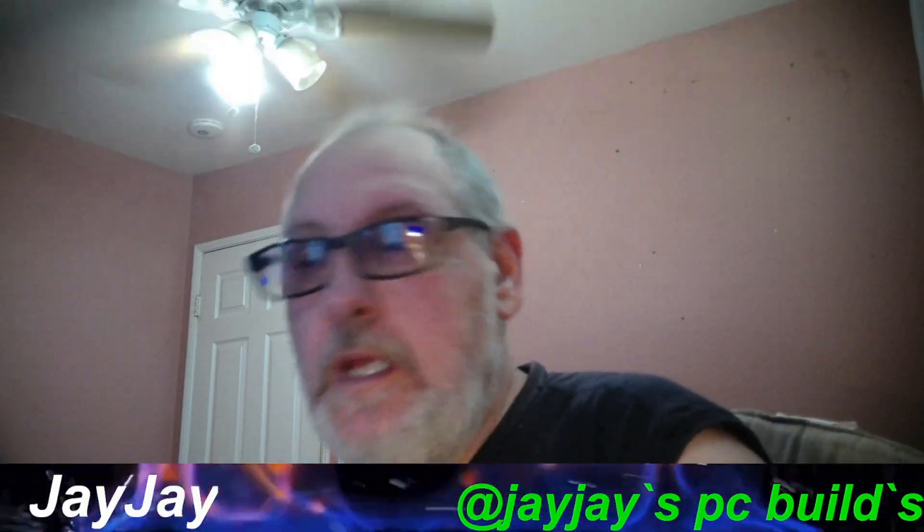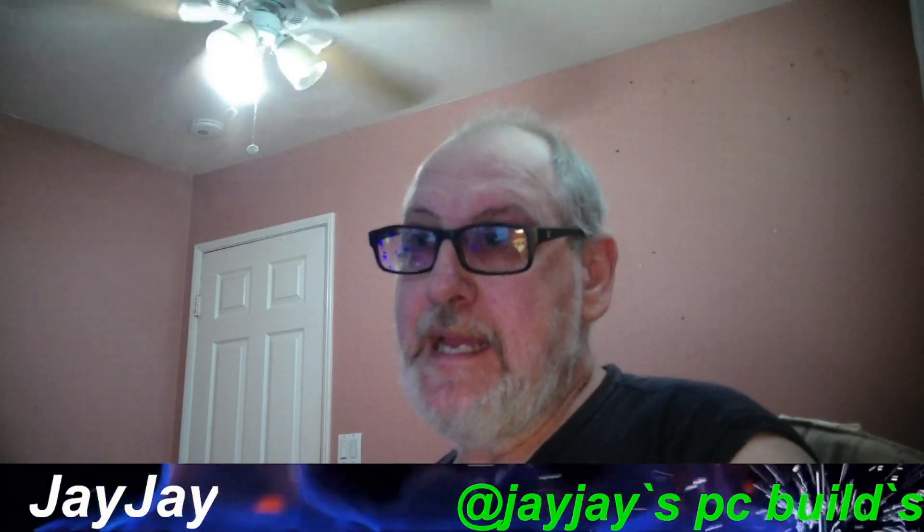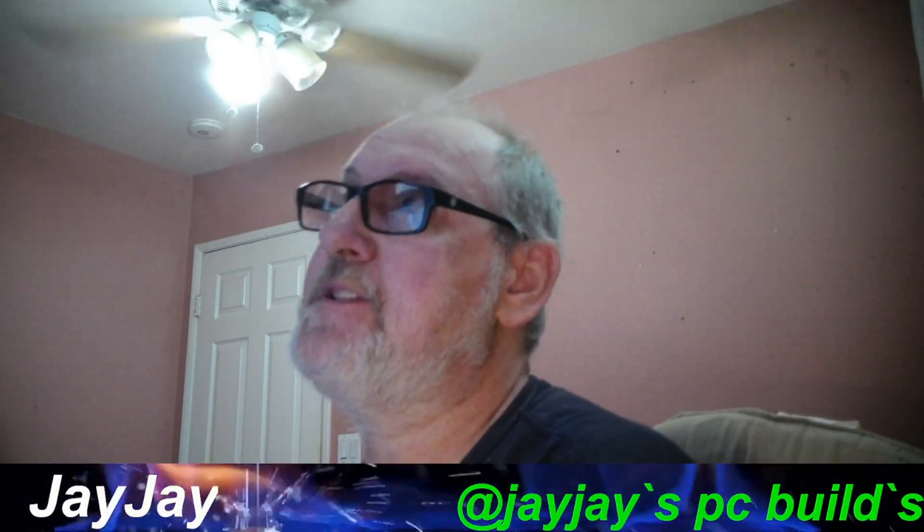All righty, welcome back from that B-roll. We're going to go ahead and jump right into it. Got some very interesting leaks from Tech Power Up — I kind of grabbed some charts from stuff like that and did some rough estimates on what's going on.